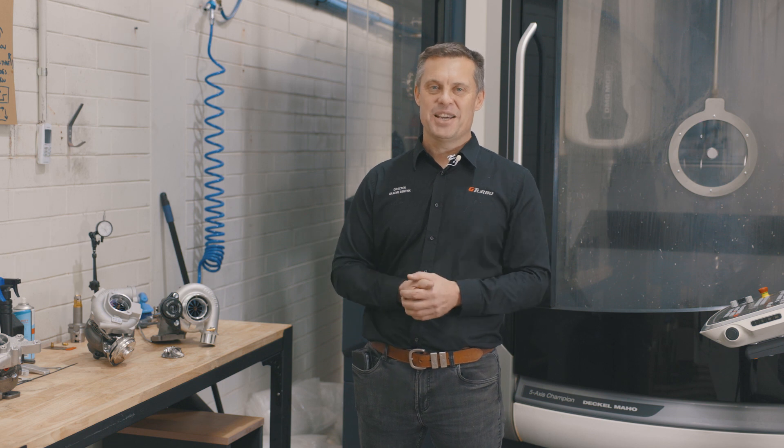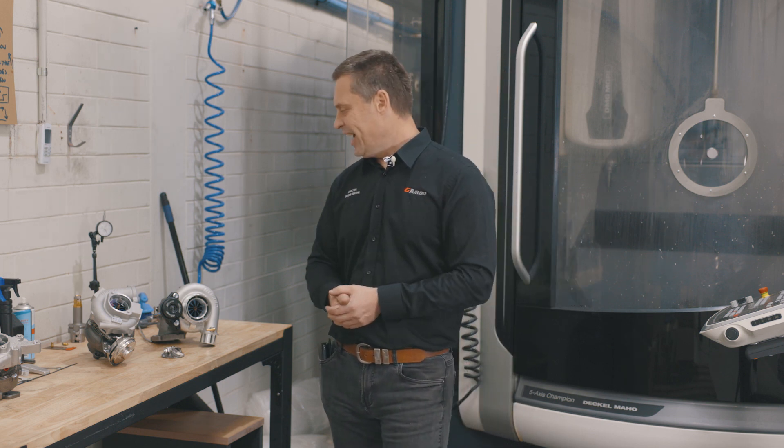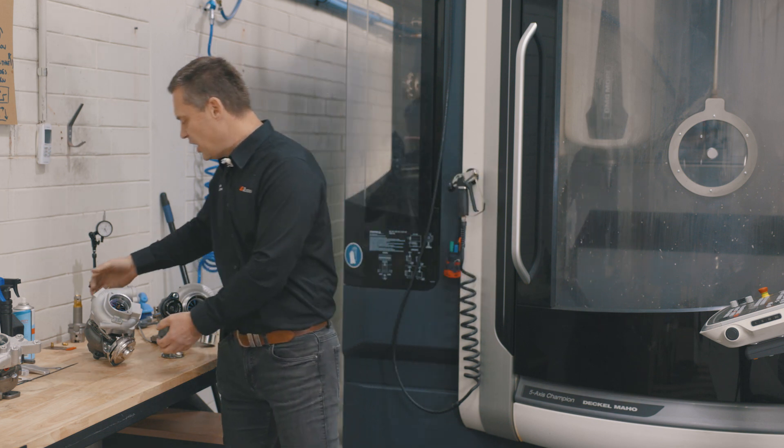Guys, it's Graeme here from GTurbo. How are you going? Another very exciting thing to talk about — so many exciting things. Today we're going to talk about the G400 Titanium.